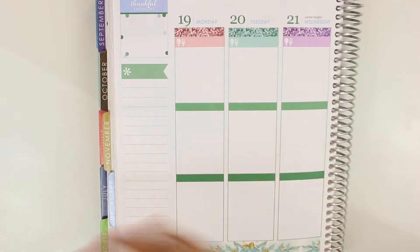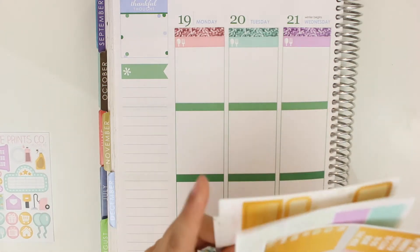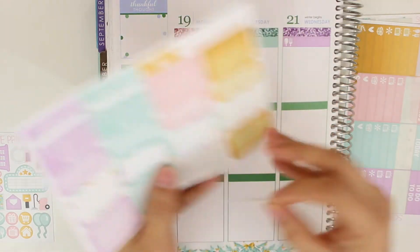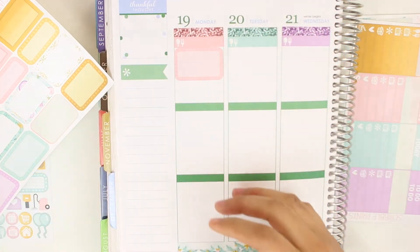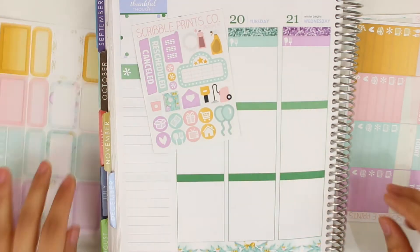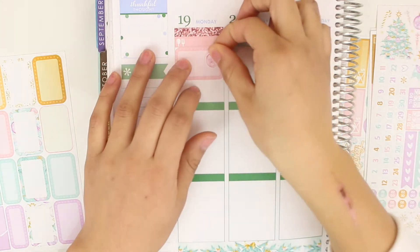This is actually my first day of winter break so I did obviously want to mark that. I'm going to get a half box and try to color coordinate. I'm going to get this pink half box and put it right here. And then I'm going to put just a pink ornament here to mark that that was the first day of winter break.